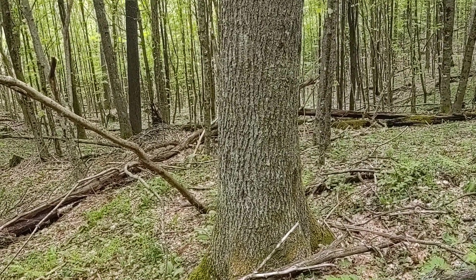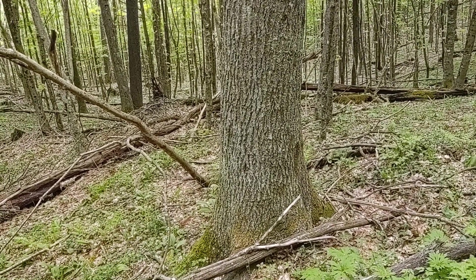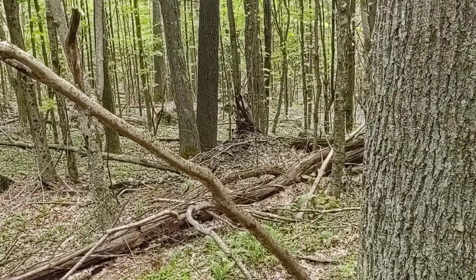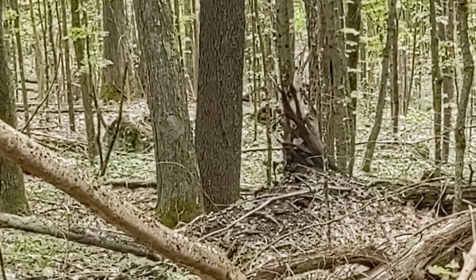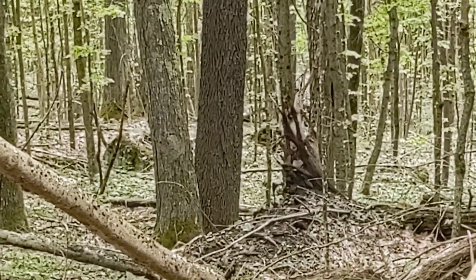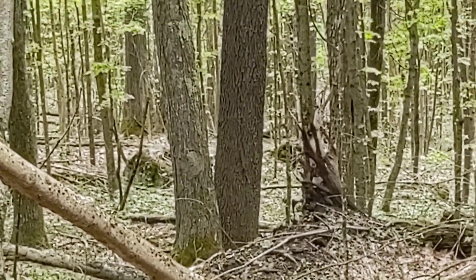Here we have a nice northern red oak tree growing as a single stem tree, which has allowed it to get bigger and be much larger than some of the other trees in the forest — it's greater than 20 inches in diameter. Just down the hill from that northern red oak, we have two trees growing close together: the one on the left is a sugar maple and the one on the right is a black cherry. They're also growing as single stem trees, which will allow them to get bigger and grow larger over time.